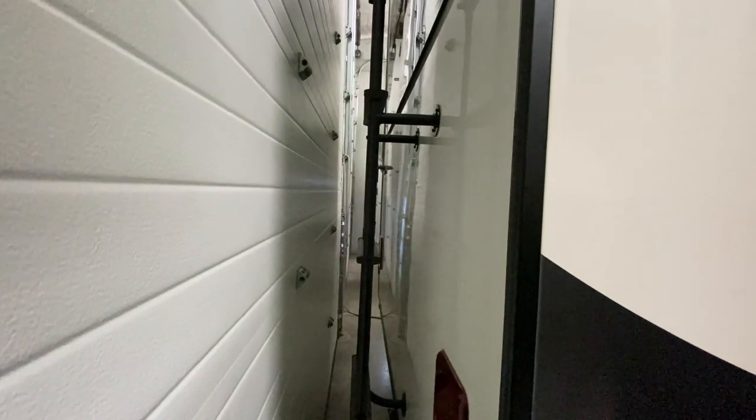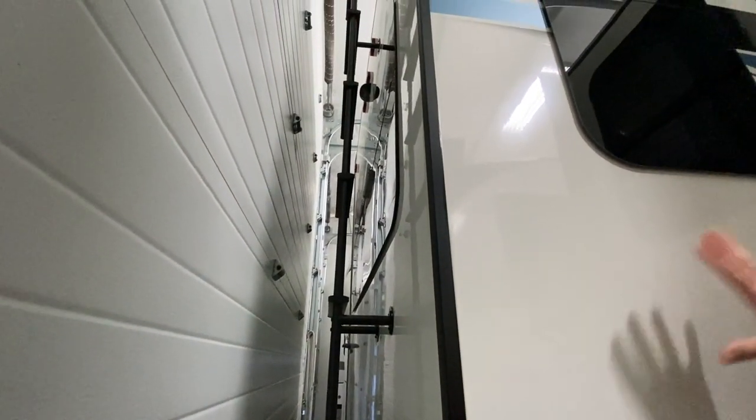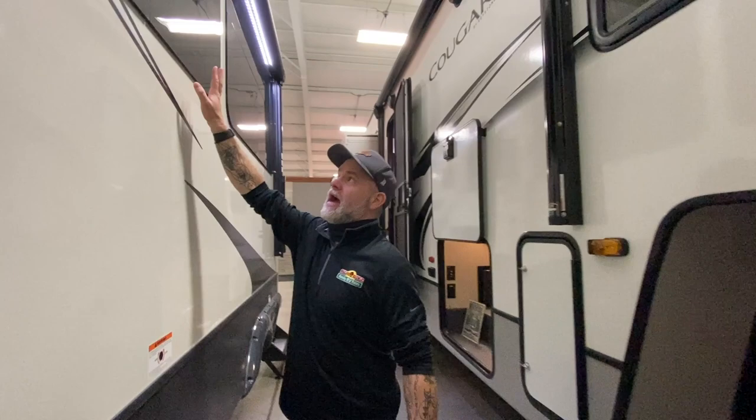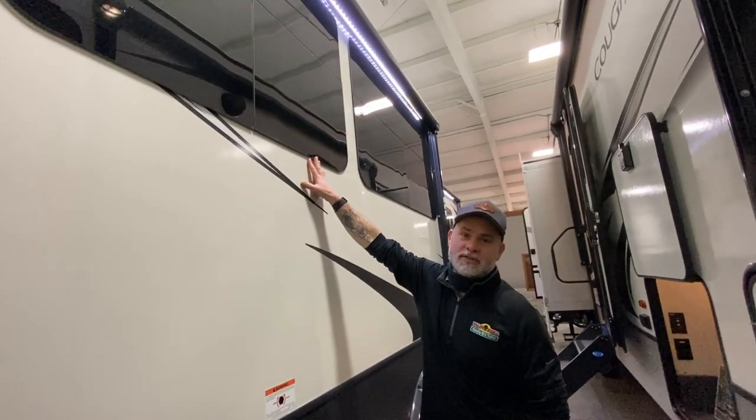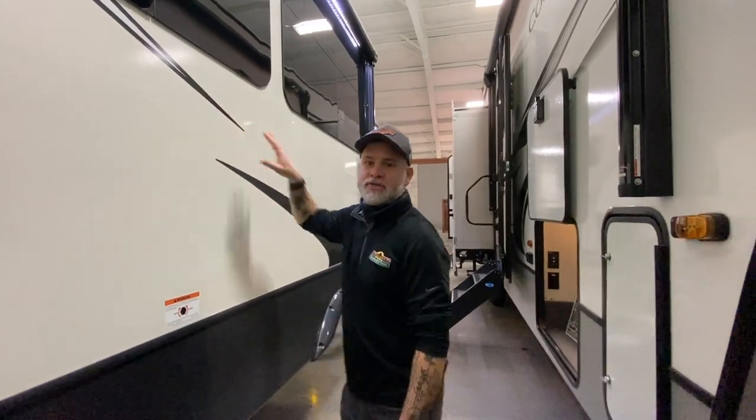You do have a ladder, so it is a fully walkable roof, making it easy to clean and maintain. You are also backup camera prepped. And you'll notice on the outside that these are frameless windows — I think that gives it a little extra pop so you can make all the other campers jealous.